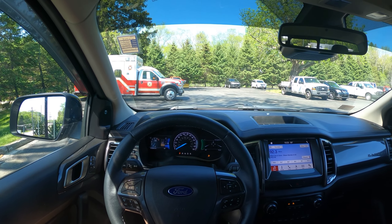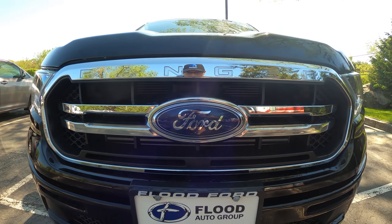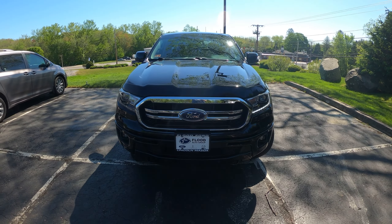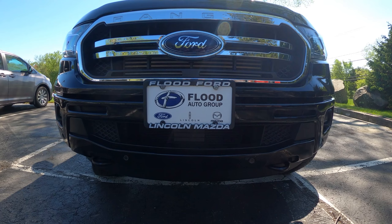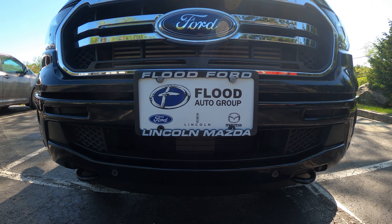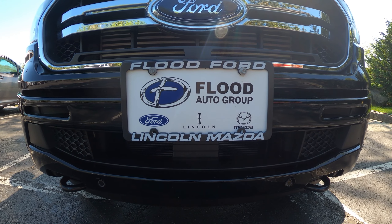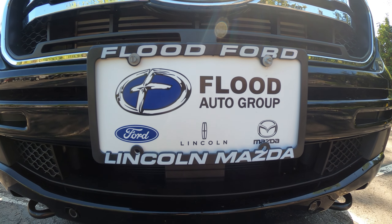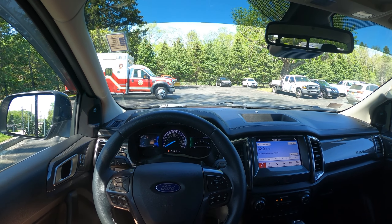Hello and welcome! Today we are driving a 2019 Ford Ranger Lariat. This is a Super Crew 4x4 model. I would like to thank Flood Ford in East Greenwich, Rhode Island for allowing me to drive and review this vehicle. Make sure to check out my in-depth review previously uploaded on my channel. Their link is also down below.